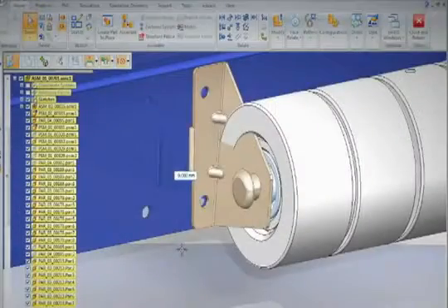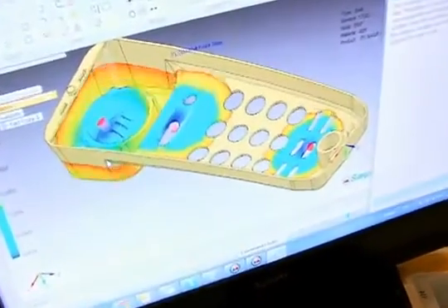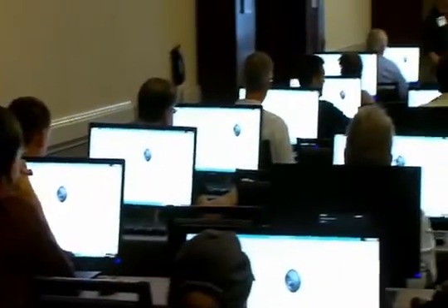Solid Edge with Synchronous Technology — it took longer actually to import the file than it did to make the changes. It has saved us an immense amount of design time. We put a lot of history base in our models so that it changes the way it's designed to change. But with Synchronous, we're going to allow some flow of certain things that we're not quite sure what the design intent is. And it will allow us that flexibility of changing our mind after the fact without severe repercussions. What you need to do is get into Synchronous Technology and try it out.